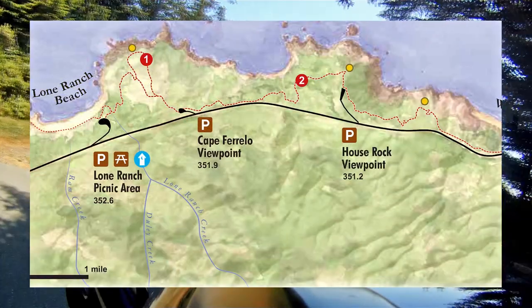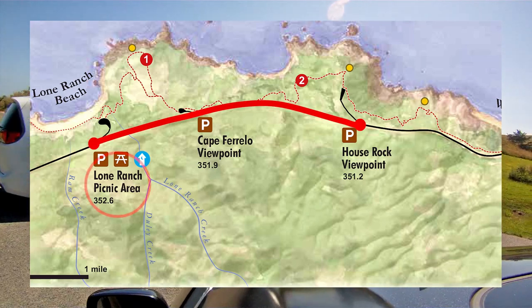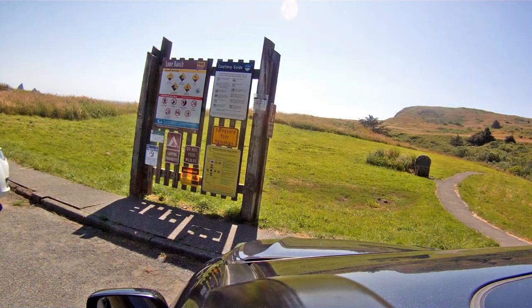We had to skip Cape Ferrello as it was a longer hike and we were running out of time. The final stop is Lone Ranch picnic area. This is another crowded beach that you can park right at.